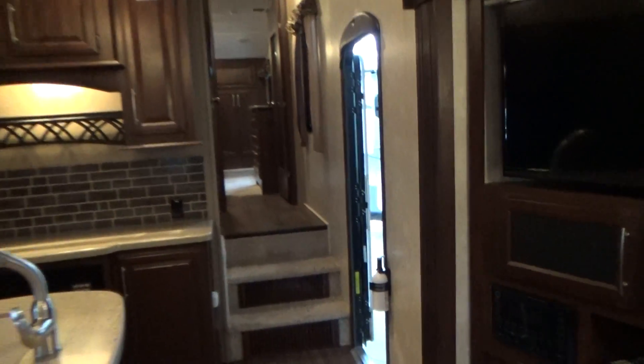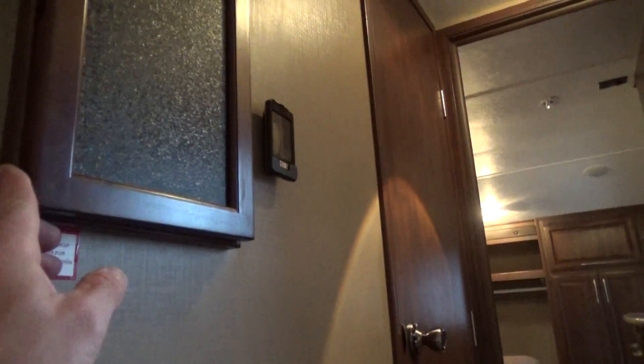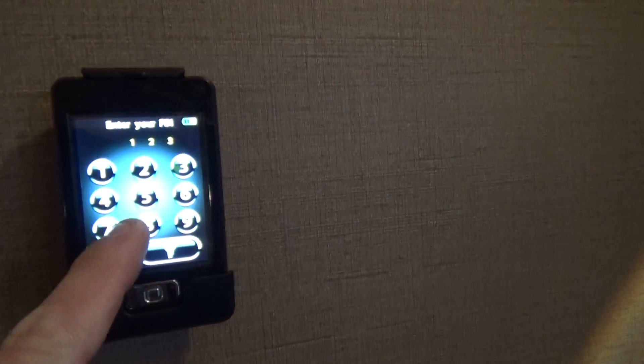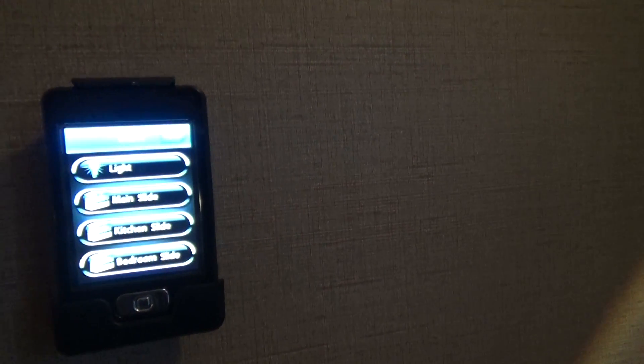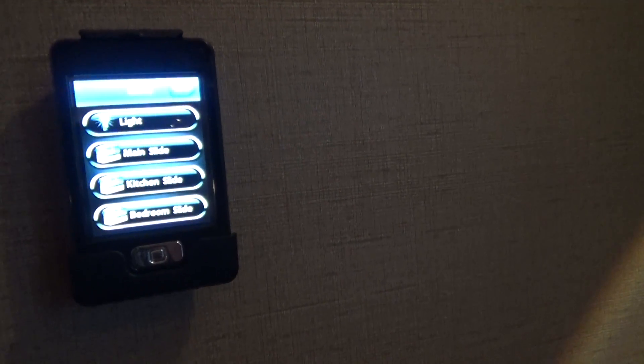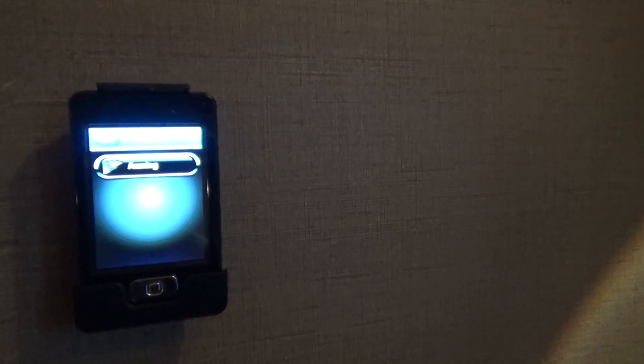As we go up in the hallway you have a side hallway which gives you a jack-and-jill bathroom with two entrances. You have your control panel right here — it is all remote control with the new Lippert system. You can control your lights, main slide, kitchen slide, bedroom slide, and the awning as well.